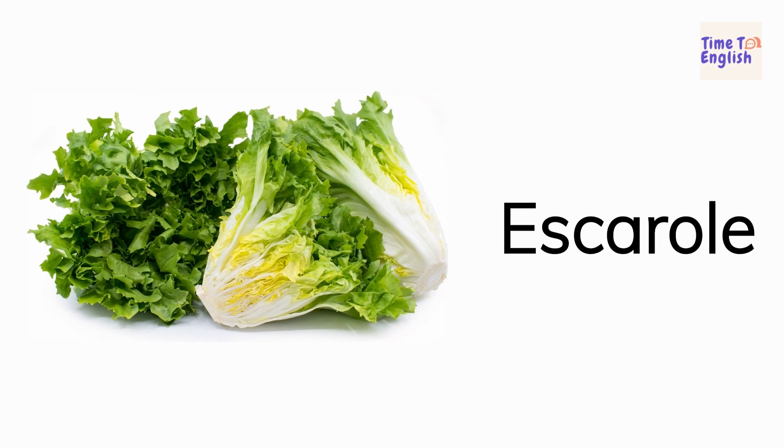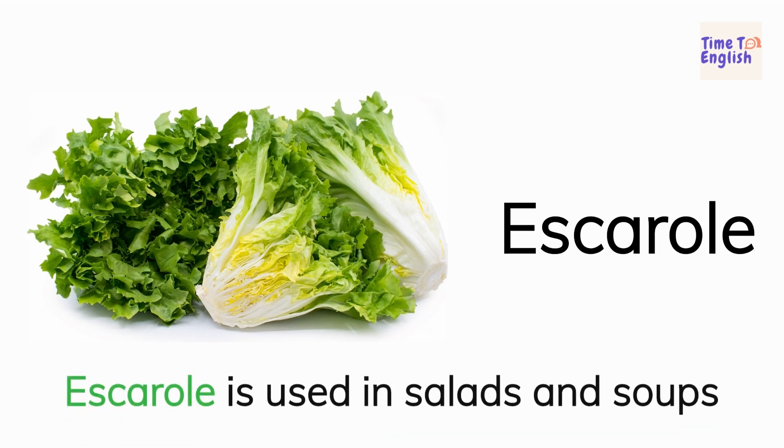Escarole. Escarole is used in salads and soups.